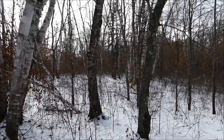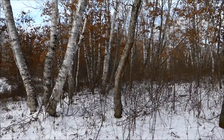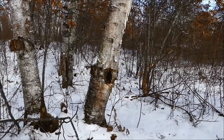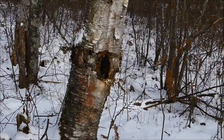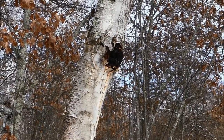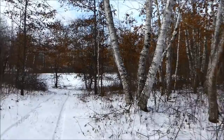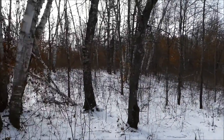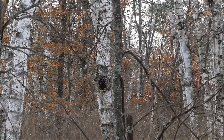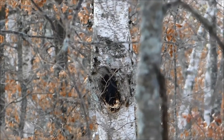We're out on our chaga hunt today and we've come along to this birch-forested area where we've discovered some chaga to harvest. Here's some right here, and here's another piece up here. I spotted some more back in this direction — right there if it focuses in for you — so we're going to get at harvesting this.